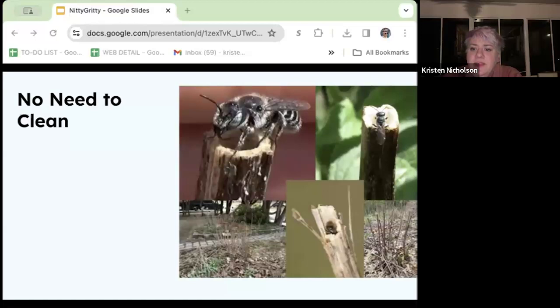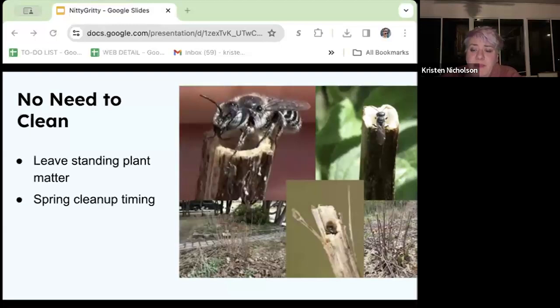Leaving these stems behind in the fall provides this habitat as well as supporting a ton of other wildlife. If you absolutely must remove old stems, you would want to wait until nighttime temperatures are consistently in the fifties — at least. This puts you around mid to end of May. It does take a mind shift to stop seeing decaying plants as a mess and rather as a very important aspect of a thriving ecosystem.